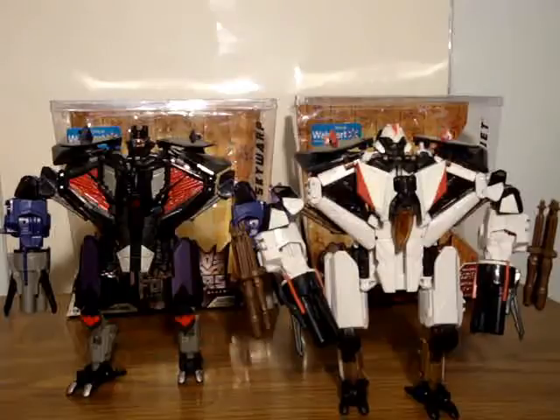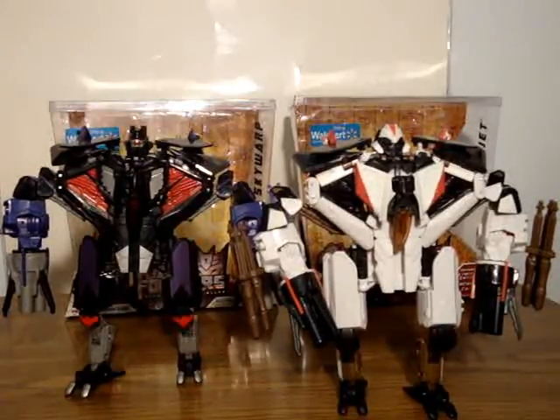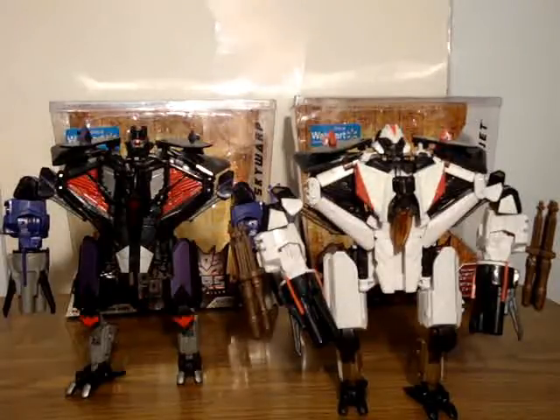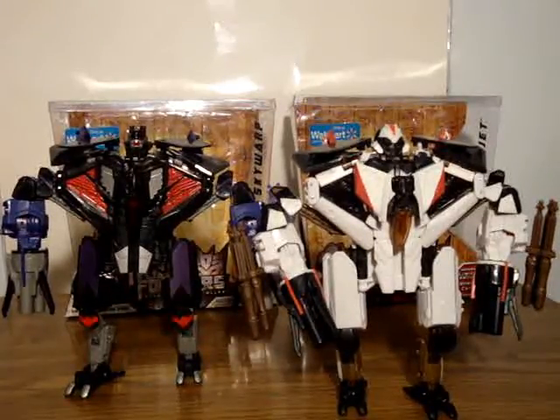Why am I doing two toys in one? They're the same mold, different heads though. These are Walmart exclusive Transformers Revenge of the Fallen. They're going to be found at Walmart for $26.97, which is a high price, but the paint's really good on these.